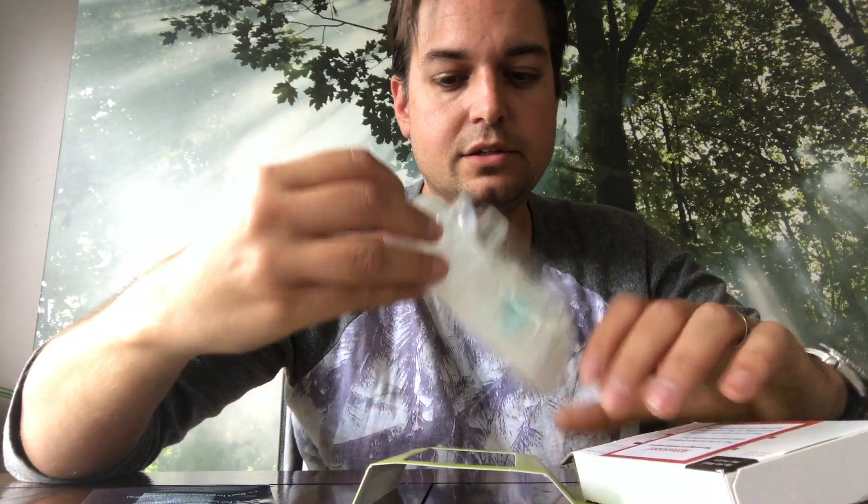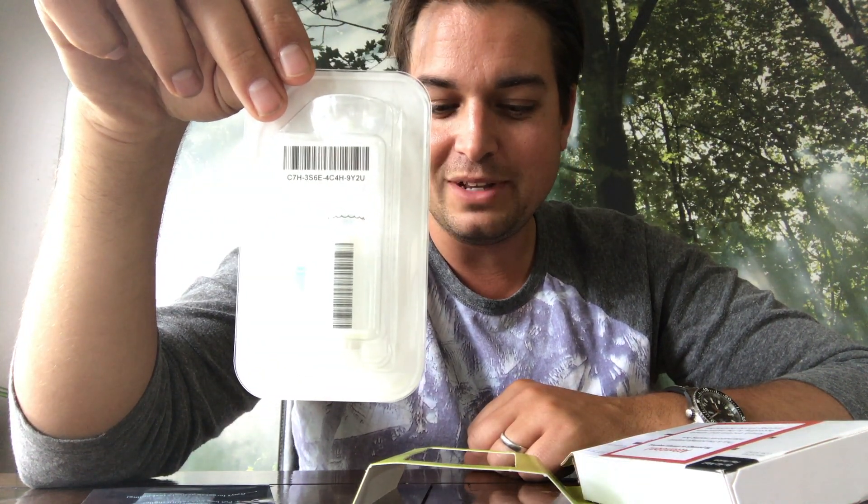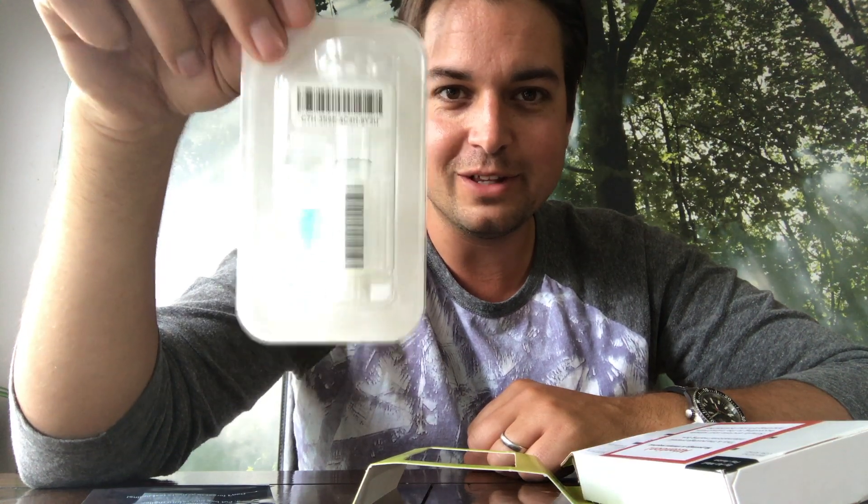Oh look, there's the spit tube — probably pretty disgusting. I'm gonna get cracking on this, fill this up with spit, which I'm sure nobody needs to see, and see about getting it sent off in the mail.